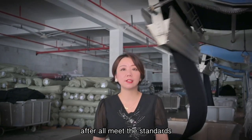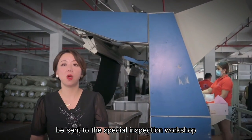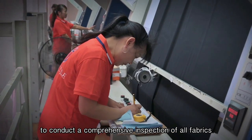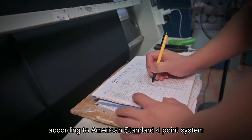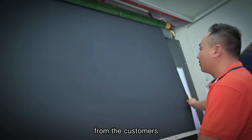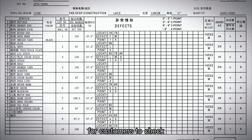After meeting all required standards, the finished products will be sent to the Special Inspection Workshop to conduct a comprehensive inspection of all fabrics according to the American Standard 4-point system, and per the different inspection requirements from customers, with a full inspection report prepared for customers to review.